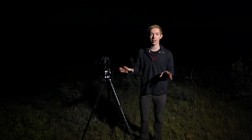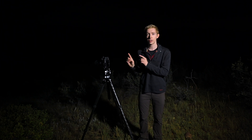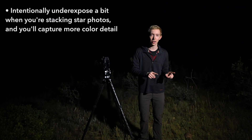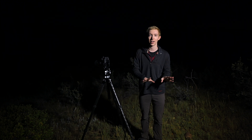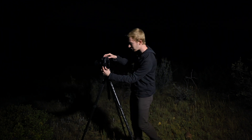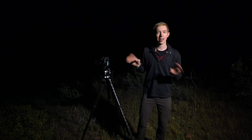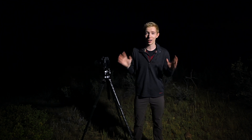I just finished taking those photos, and I think they look really good. One thing I didn't mention ahead of time is that even at ISO 16,000, these photos actually still look a little bit underexposed — and I did that on purpose. When you intentionally underexpose just a little bit when you're stacking photos, you can capture a little bit more color detail in the stars. In this case, what I heard ahead of time is that you can actually capture the atmosphere of the comet, called the coma, and it's kind of greenish blue. When I zoom in on these photos, I can actually see a little bit of green color in the center. I'm super excited — I think when I stack these photos together later, you'll actually be able to see that greenish blue coma on the comet.